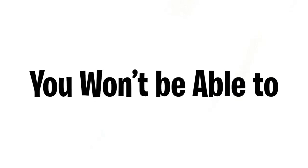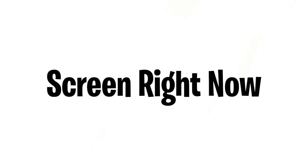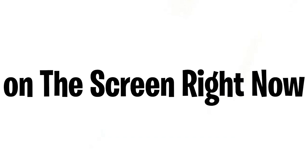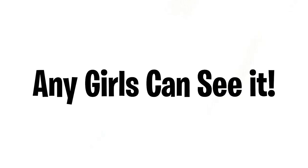As you saw in the title and thumbnail of this video, only boys can see the color I'm about to show you — so girls, leave, because you won't be able to see the color anyway. I'm going to put the color on the screen right now in three, two, one. Comment down below what color you see on the screen right now, and then I'll be able to tell if you're a boy or girl, because there's no way any girls can see it.